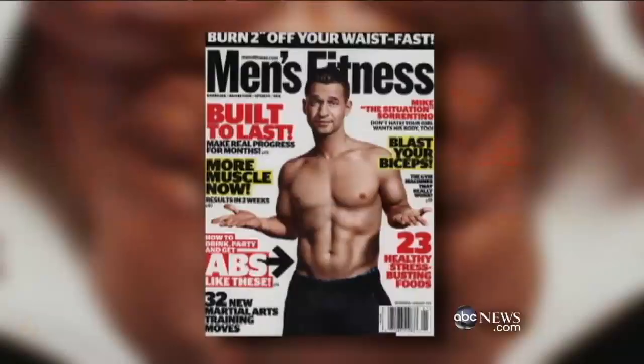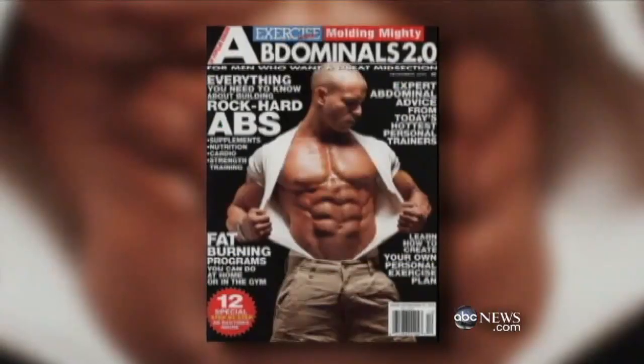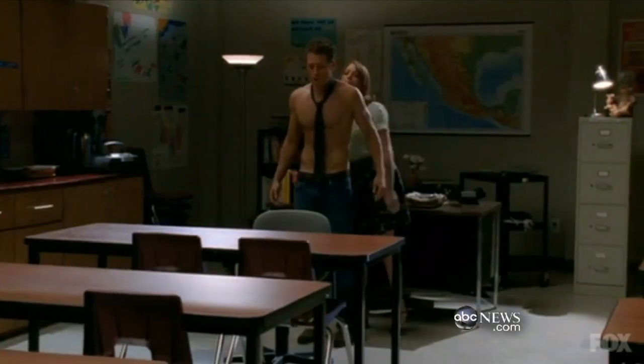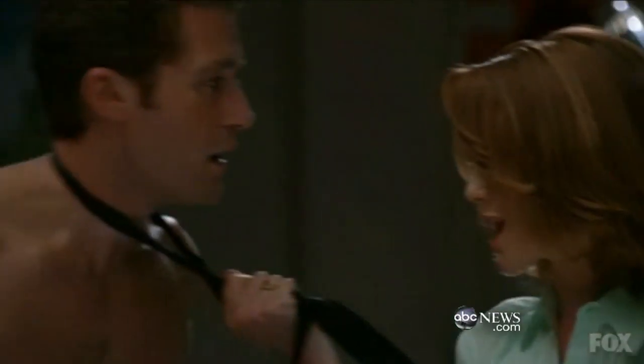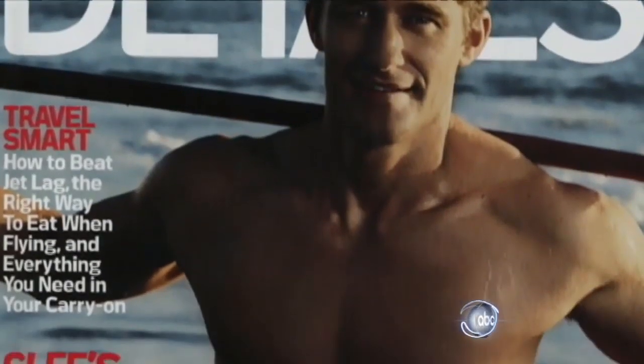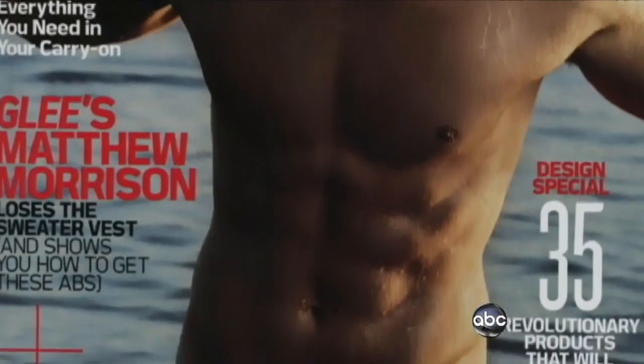From TV's hottest ballroom to cover after cover, whether you're a guy with a situation — 'My abs are so ripped up, it's called the situation' — or a choir teacher with sex appeal like Glee's Matthew Morrison, this season's must-have is the six-pack.